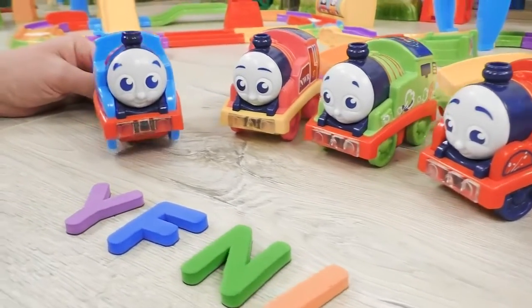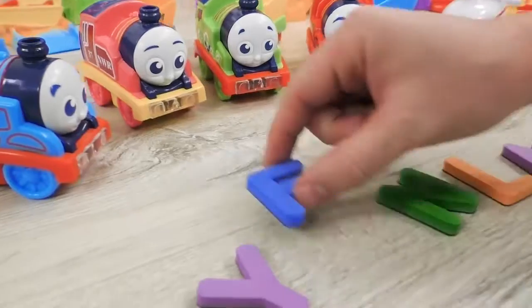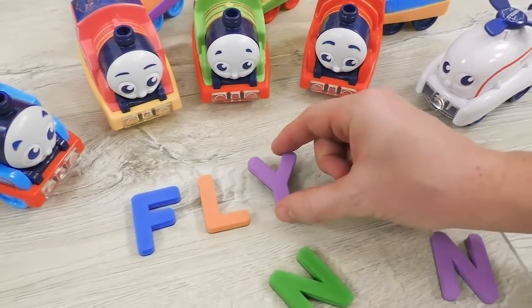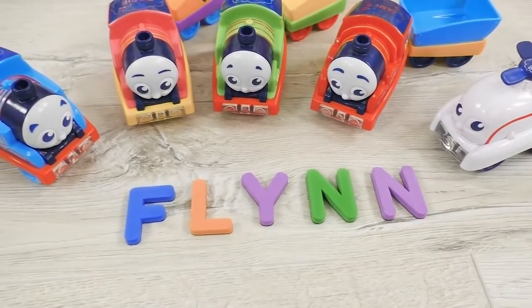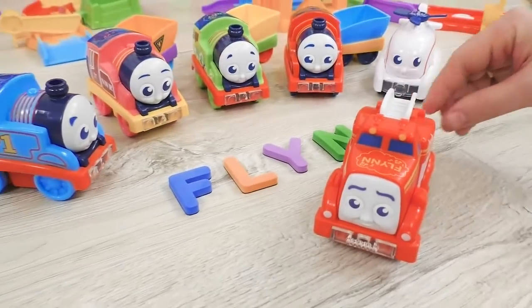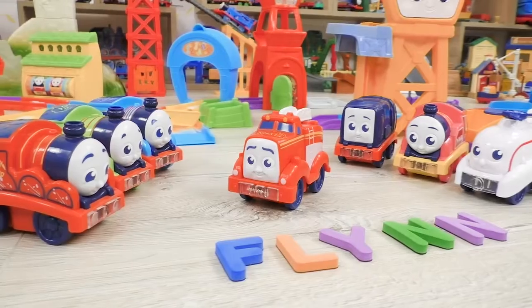Awesome! Now it's time to make up a word! F, L, Y, N, N — Flynn! And here he is himself! Fiery Flynn the fire engine! That's fantastic!